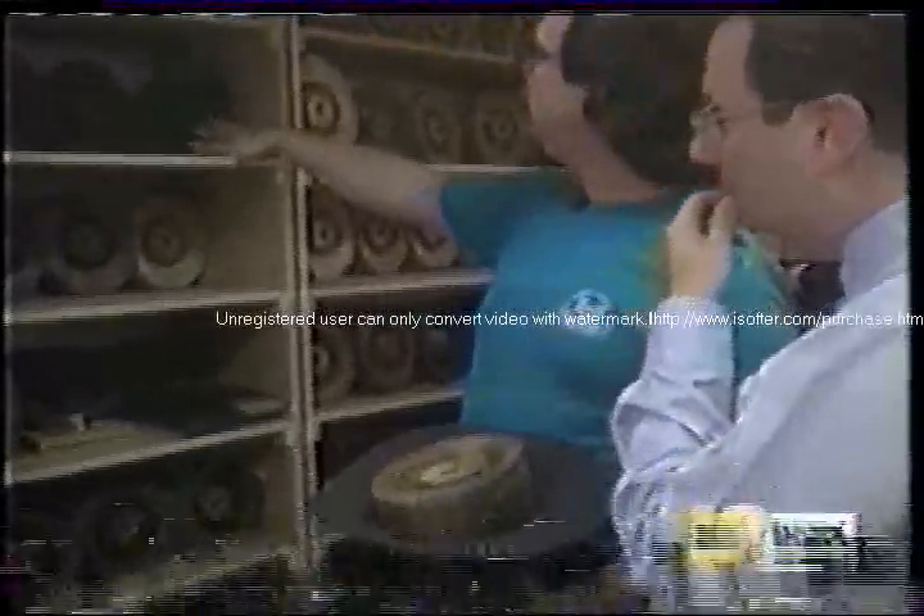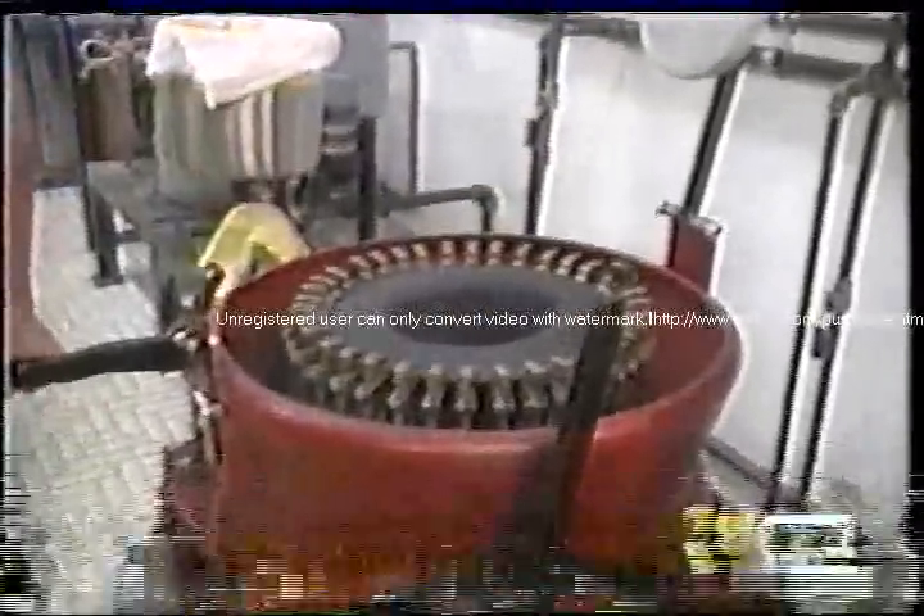Now, these are all the different ones for all the different sizes? Hat maker David Johnson is picking out a block — a piece of wood cut to the size of a person's head and the height of the hat they want. Now we put it over here.